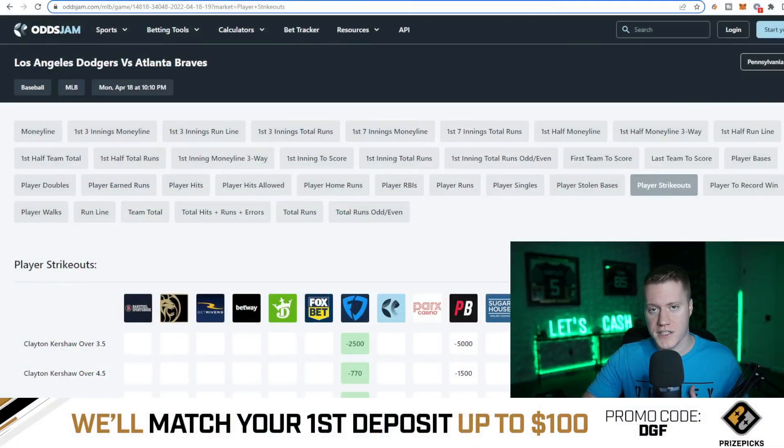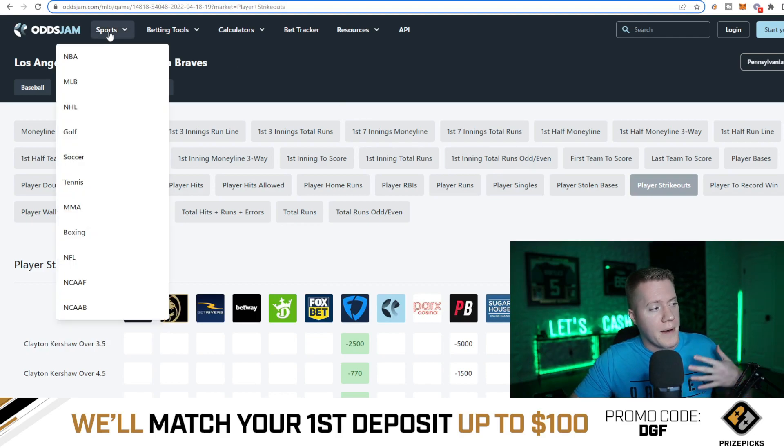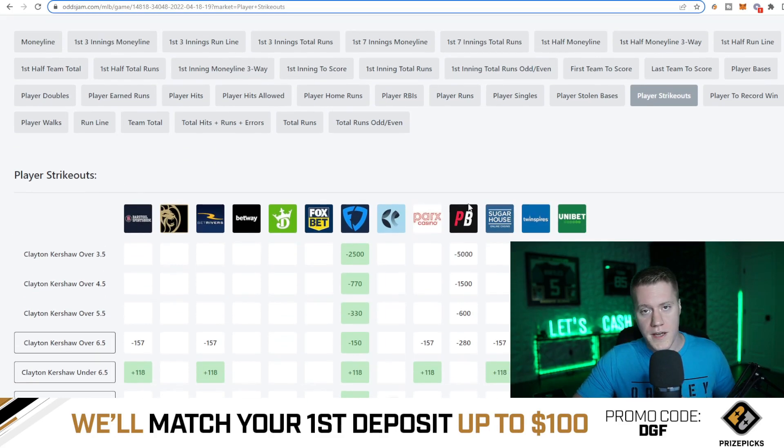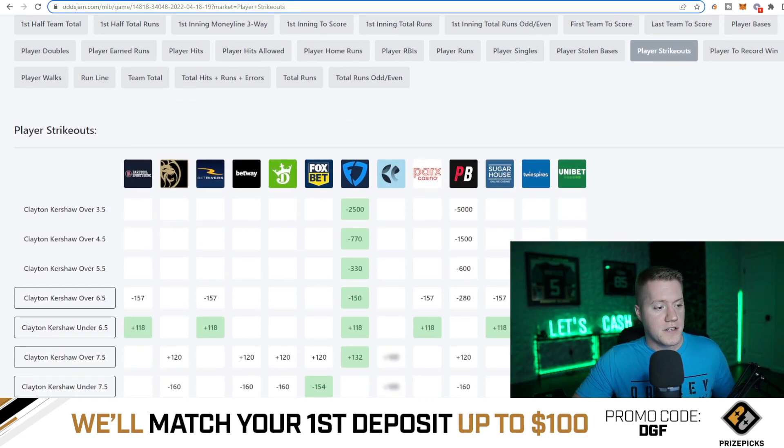Now, keep in mind, this video is all about identifying the early value plays. The way that we do that is we head over to OddsJam. I'm going to show you right now how we do this so that you guys can do your early morning research as well. We head over to oddsjam.com and we take a look at all the player props across the board. You can sort by NBA, by MLB, NHL, if you guys are into that. Again, this is completely free to you guys, and this is what I utilize for my early morning research.